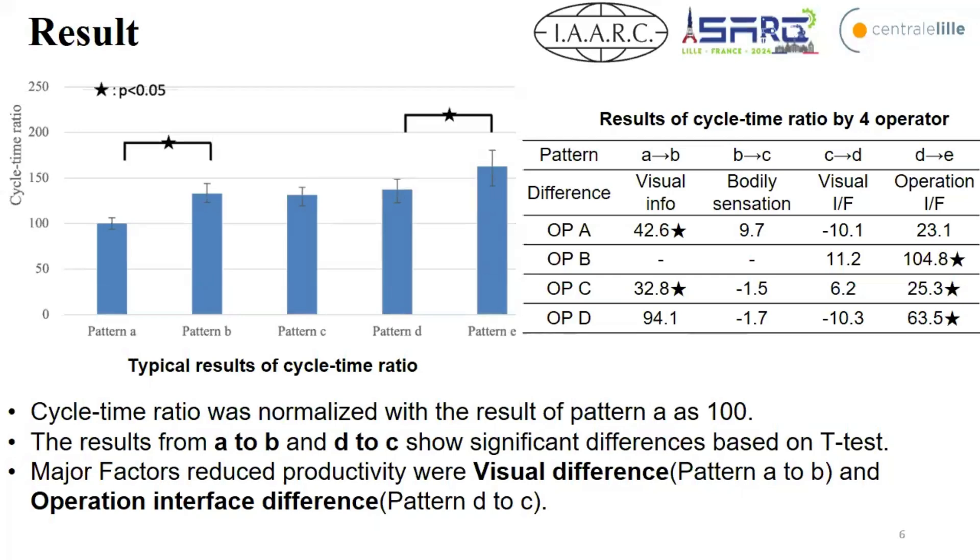This is the result. Cycle time ratio was normalized with Pattern A as 100. The results from A to B and B to C show significant difference, based on a T-test analysis. So the major factors reducing productivity are the visual difference from A to B and the operation interface difference from D to E.